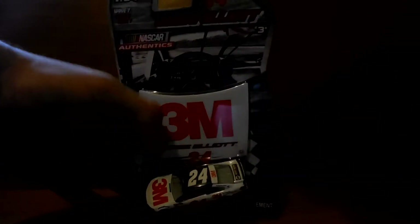I gotta do this review in two minutes, ten seconds or less because of my memory card. Anyway, we're looking at Chase Elliott's 2016 3M Chevrolet. Here's a car I thought would never be made.